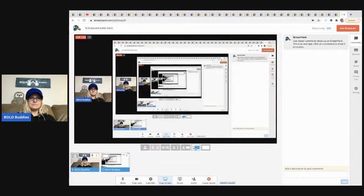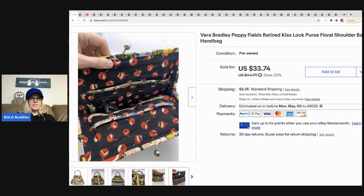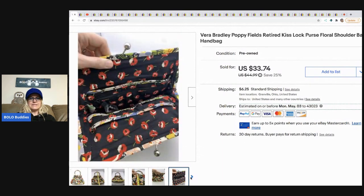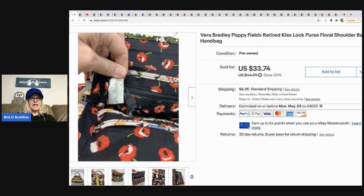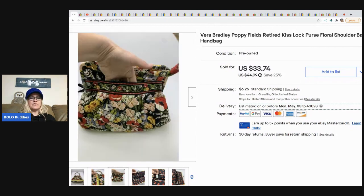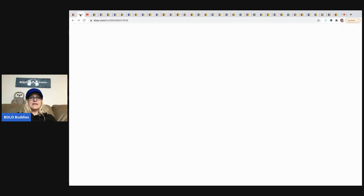Here it is — it is a Vera Bradley Poppy Fields kiss lock purse. The little balls come together and it is called a kiss lock. That is something I learned and didn't know, so I thought I'd share it in case you don't know either. This is a retired print, and I took a best offer of $25 for this. The buyer paid shipping.